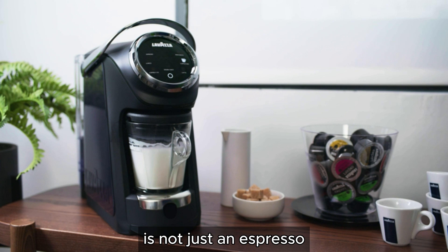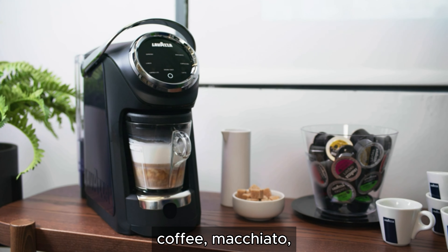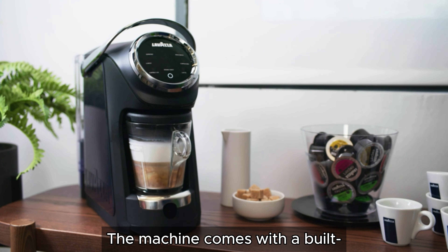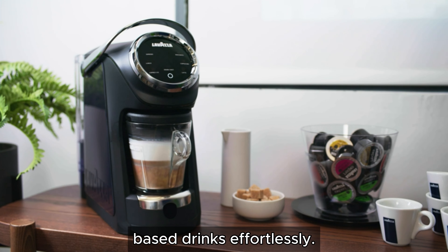The Lavazza Classy Plus is not just an espresso machine — it's an all-in-one coffee solution. It features multiple beverage options, allowing you to brew espresso, lungo, 8-ounce coffee, macchiato, cappuccino, and latte with ease. The machine comes with a built-in milk frother, enabling you to create barista-quality milk-based drinks effortlessly.